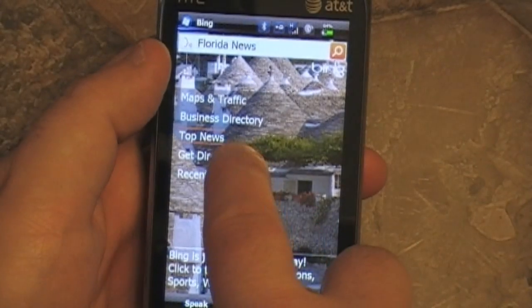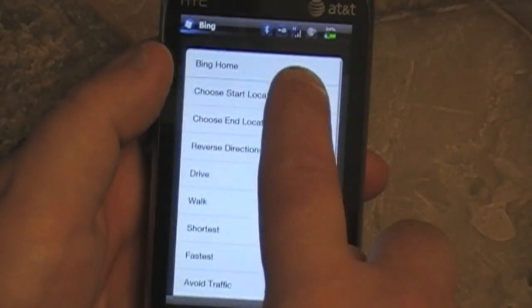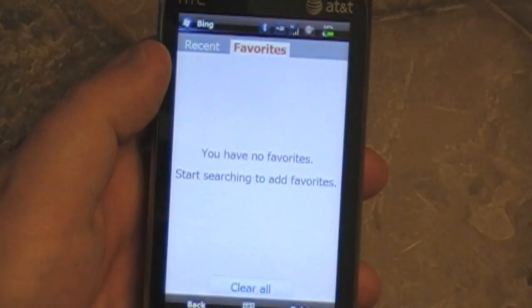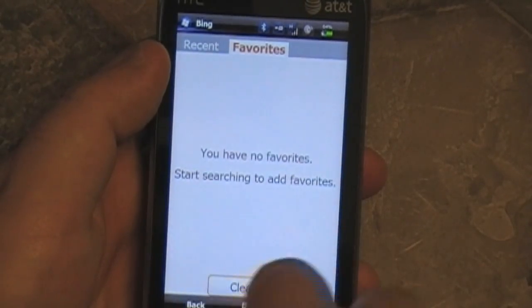Let's go back to the home screen. Get directions — you've seen that. Start to end. It'll also do walking directions, which is nice. And recent and favorites, and you can clear the list if you want to hide stuff like Tiger Woods.